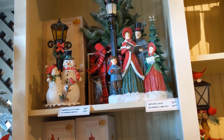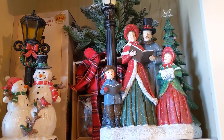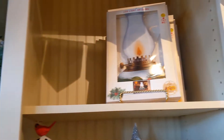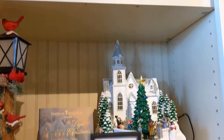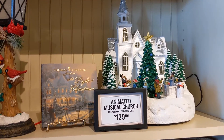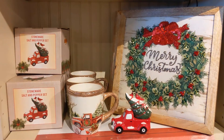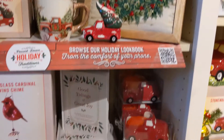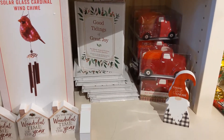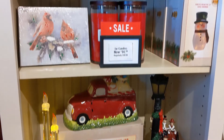I really like those carolers a lot — those were really, really nice. And then you can put that in the window and it lights up. That's an expensive animated church — did that say magical church? I don't know. I like that carriage with the people in it.